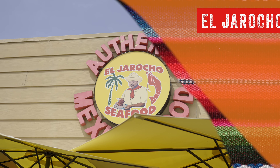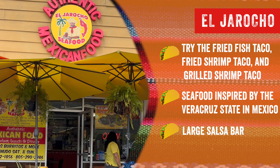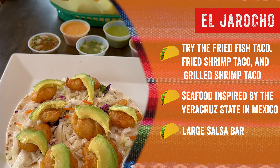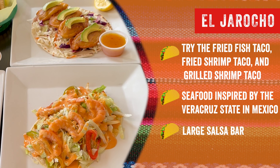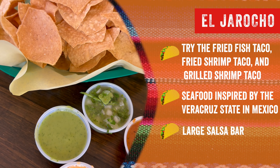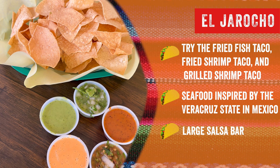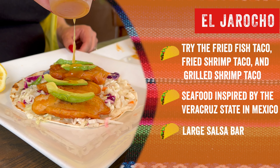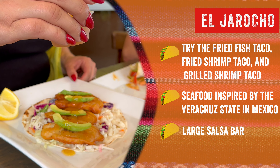The Seafood. A cute and colorful spot — I would recommend their fried fish taco, fried shrimp taco, and grilled shrimp taco. They have a very large and vast salsa bar. The Seafood is inspired by the owner, Padocho, who is from Veracruz state in Mexico.